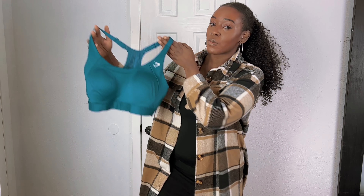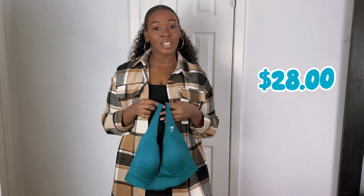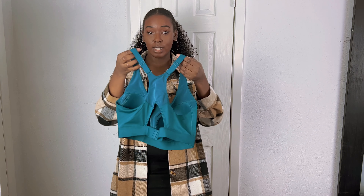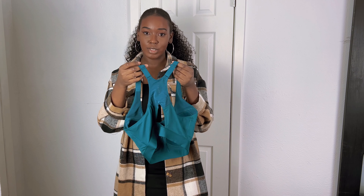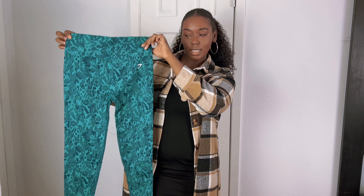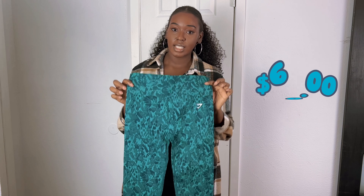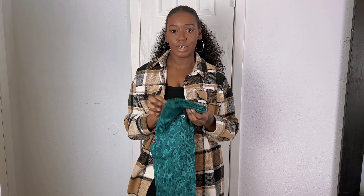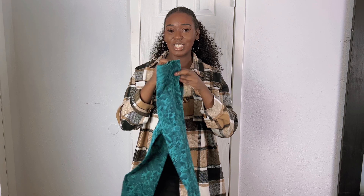The next item I got is this racerback bra in the color teal. It is originally priced at $35, but I got it on sale for $28 — and it is still on sale for $28, so go pick it up. Here's the back: it is racerback and it does have this mesh panel that you can buckle, so it is adjustable. The straps are also adjustable. And the next item is the Adapt Seamless leggings in the Animal Butterfly print in the color teal. These are $60 as well, but for the Friends and Family event I made $66 off my total, so I basically got a free pair of leggings.